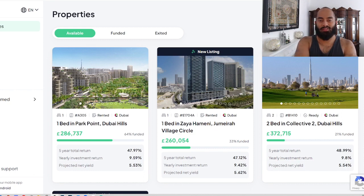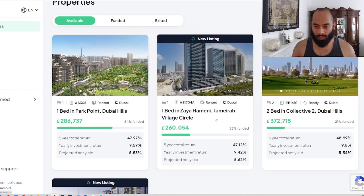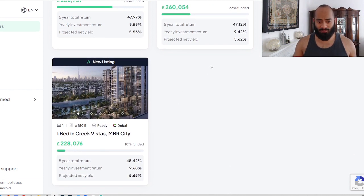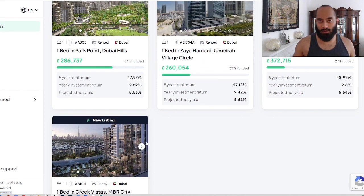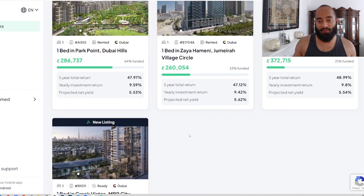Salaam alaikum everyone, welcome back to another episode of Stake Investing. Stake is a platform where you can invest in properties in Dubai from anywhere in the world. Right now we've only got four properties: Dubai Hills, JVC, Dubai Hills and MBR City. Projected net yields — the highest we see here is around 5.65%. The best ones are 6% or as close to 6% as possible, and they get funded really fast. If you're interested in investing in Stake, use the link below and you can get £50 free to invest in your first property in Dubai.